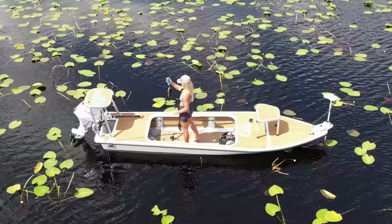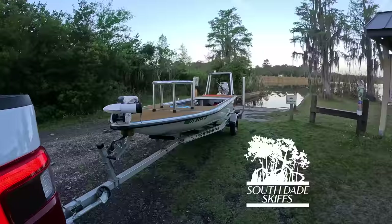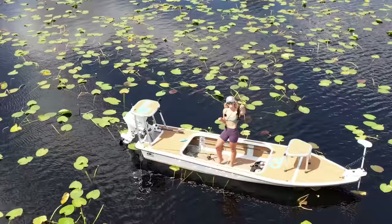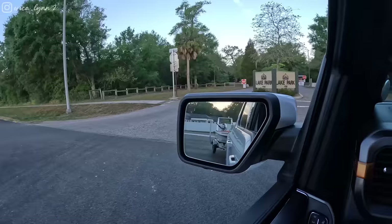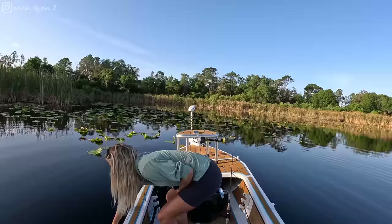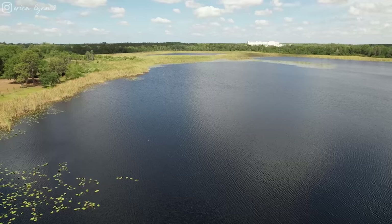Well, that didn't take long. What's going on YouTube, Erica Lynn here, welcome back to another video. We're trying out a brand new lake today — I've actually never been fishing here before. Second cast in, already caught a fish, so I'll go ahead and let him go. We got a ton of lilies in this lake, some shallow and deeper areas looking at a map, so I'm pretty excited to check this out. 1.2 to start off the day.